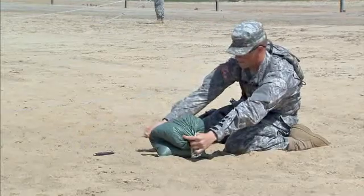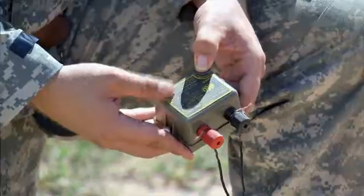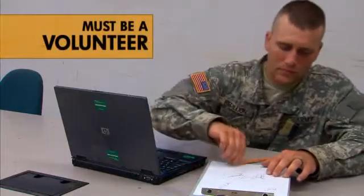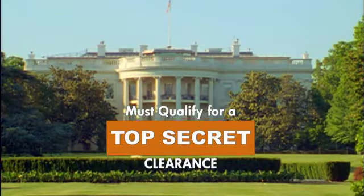These are the soldiers with the knowledge of how to render safe explosive devices that threaten life and property. To be an EOD Specialist, you must volunteer, and because you may work with VIPs, qualify for a top secret clearance.